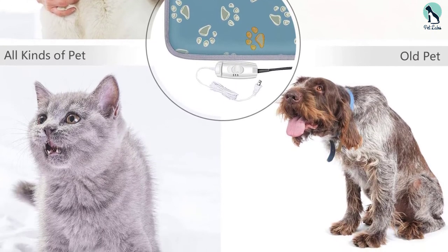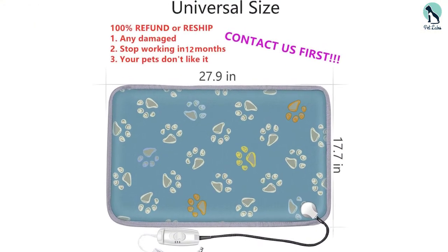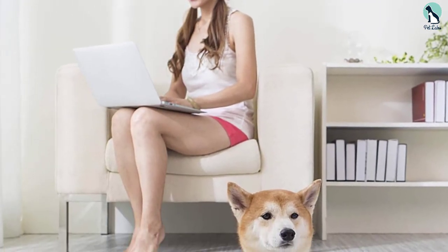It has overheating protection, which means that your pet will always be comfortable and the bed will be at a proper temperature. When you consider all these features, it will be easy for you to understand why it is such a good option.